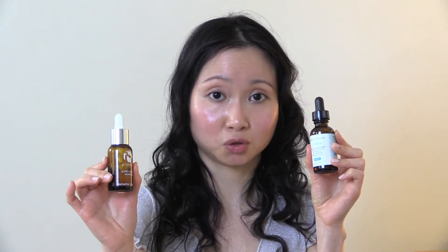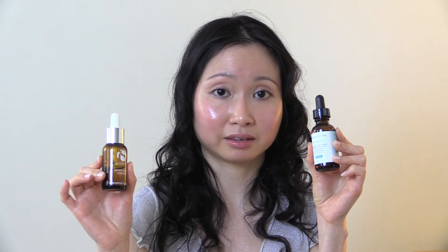I started using the SkinCeutical serum over the last two days and in comparing between the two, I'm going to say that IS Clinical is a clear winner. And I'm sorry to say, but I'm going to have to give SkinCeutical CE Ferulic a thumbs down.